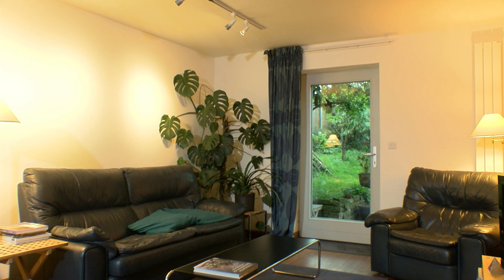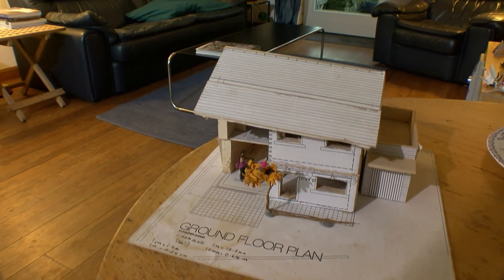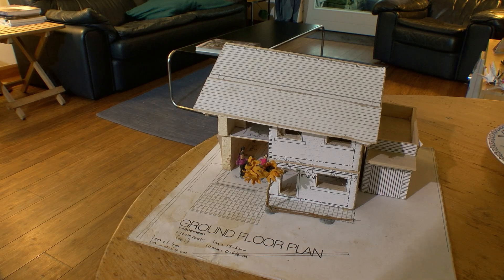In judging how it's performed in the five years since we built, we've got the anecdotal evidence from Geoff and Kate, who are extremely enthusiastic about it all. But Leeds Beckett University studied the first two years of energy use, and what that shows is that it is doing as PHPP told us it would.